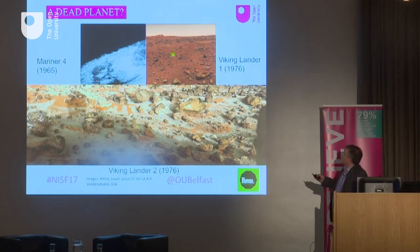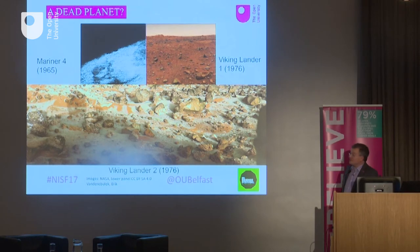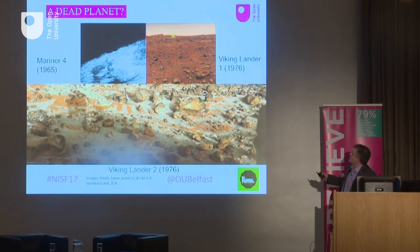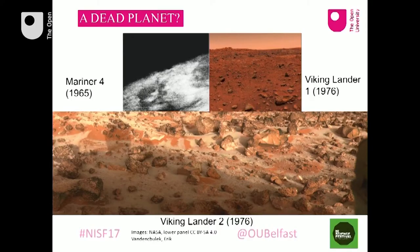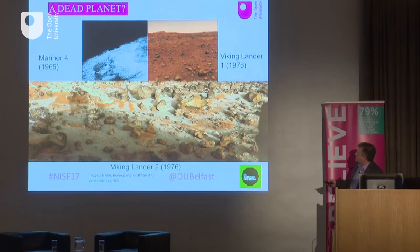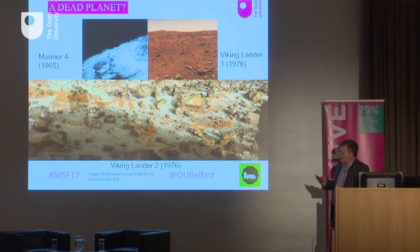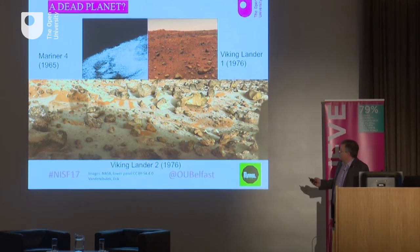The next images were taken by the first landers that returned images from the surface — the Viking landers, which landed in 1976. This was a fantastic mission, amazingly successful, lasting more than six years, and we're still working on data from these landers today. What they found was not lots of life, but a dead-looking planet with a dusty sky and this dusty orange colour. The lower image is from Viking Lander 2, reprocessed in 2016. It shows basaltic rocks from volcanic activity and ubiquitous red dust, but also a white substance on the surface — water ice frost. This was a frosty morning on Mars; Viking Lander 2 is at about 45 degrees north.